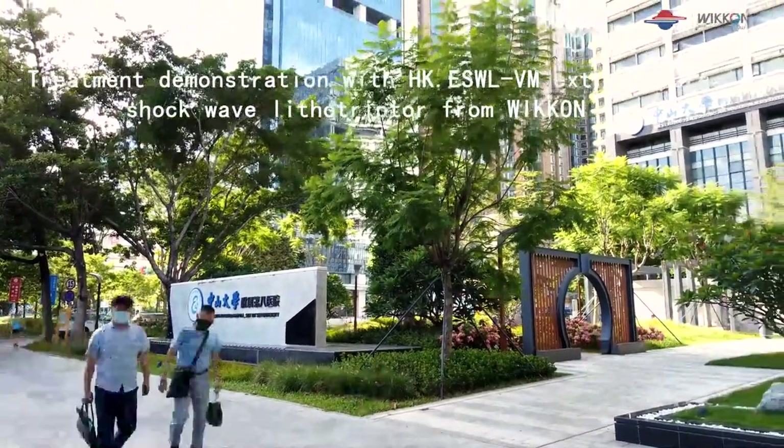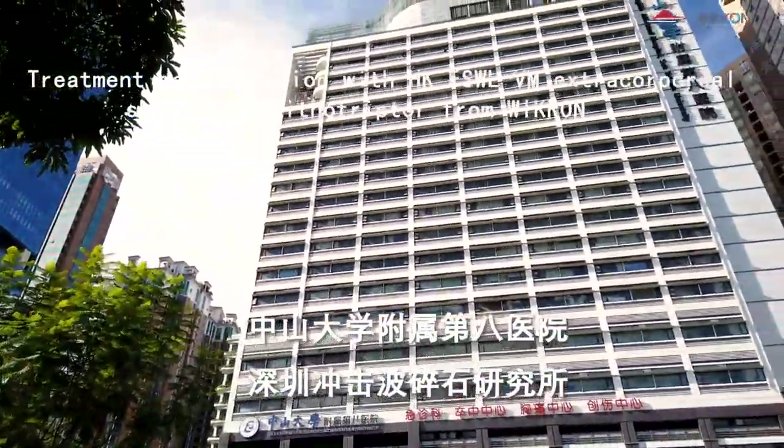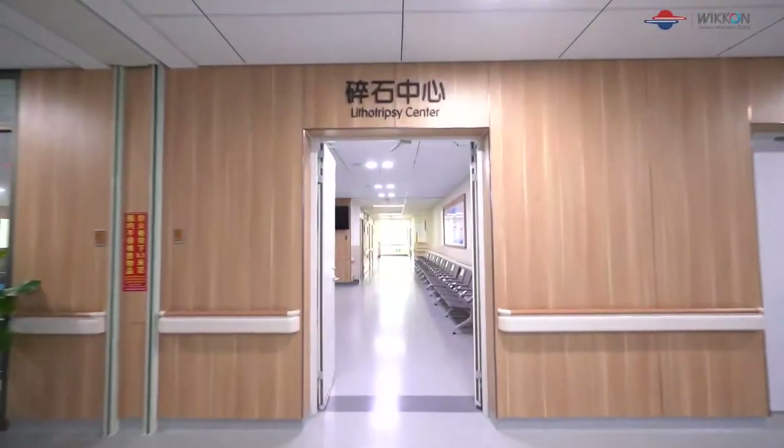Treatment Demonstration with HK.ESWLVM Extracorporeal Shockwave Lithotriptor from Wicom.